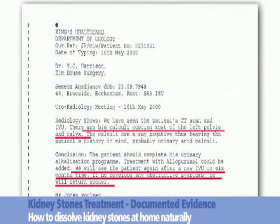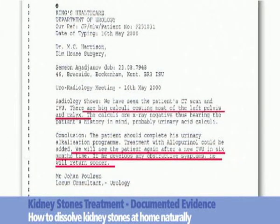Document 4, dated May 2000. A report from the Department of Urology at King's Hospital states that a large calculus is affecting most of the left pelvis and calyx. The urologist proposed that the patient may develop obstructive symptoms, but stated they would see the patient again after an IVU in 6 months' time.